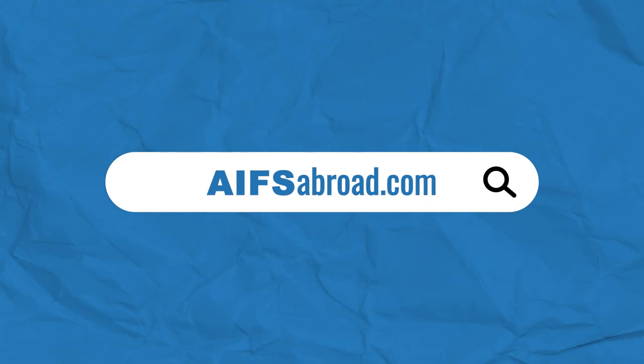That wraps up our video on our application process. We're here to help if you have any other questions or need help applying. Now that you know how simple it is to apply, we just want to give you one last tip: don't procrastinate. For all our programs, the earlier you apply, the better. Visit AIFSAbroad.com and start exploring where you can go today.